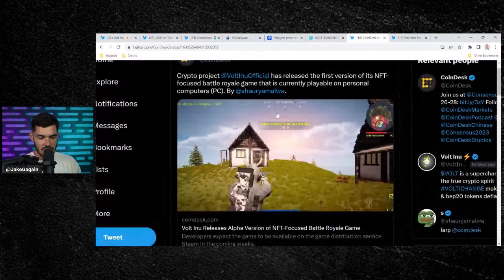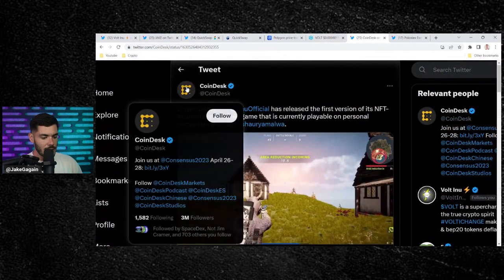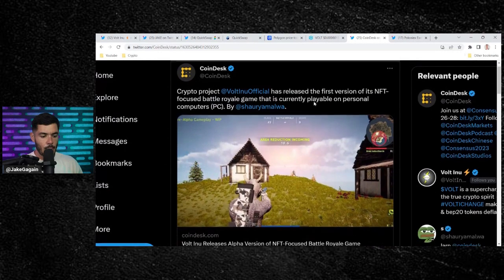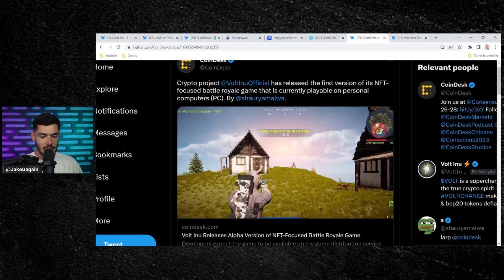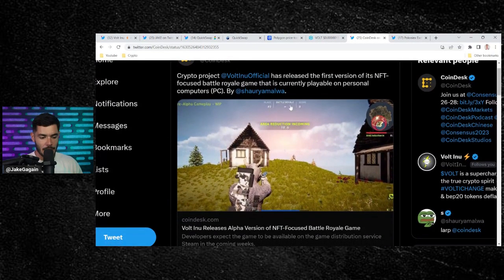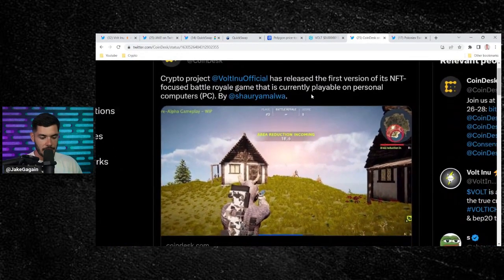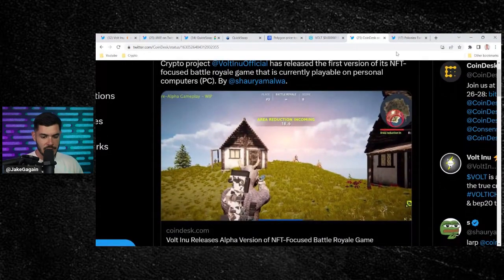Two other huge updates here that I just saw. CoinDesk is writing another article about Volt Inu to their 3 million followers. They said: 'Crypto project Volt Inu has released the first version of its NFT-focused battle royale game that is currently playable on personal computers.' I just read through that article — very, very bullish on this game.